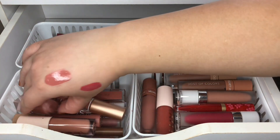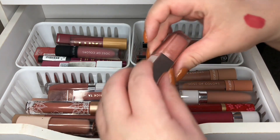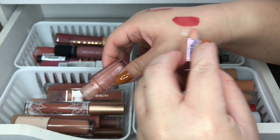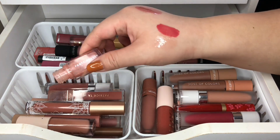I have a Fenty mini gloss in Sweet Mouth — I'll swatch it for you guys. It's a pretty clear gloss, so I am going to keep this one.